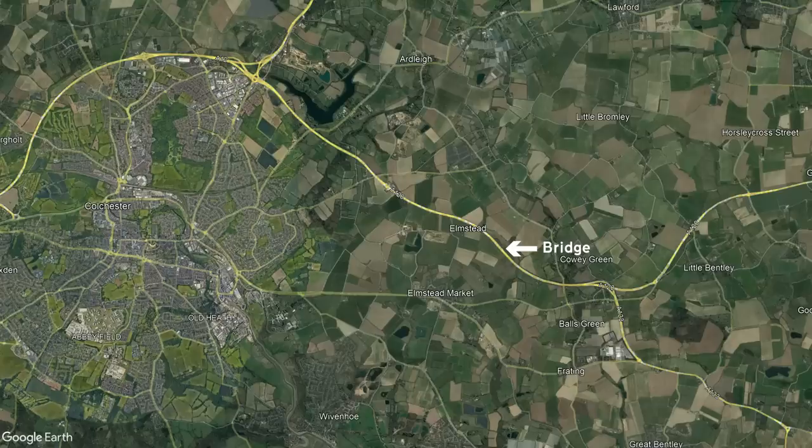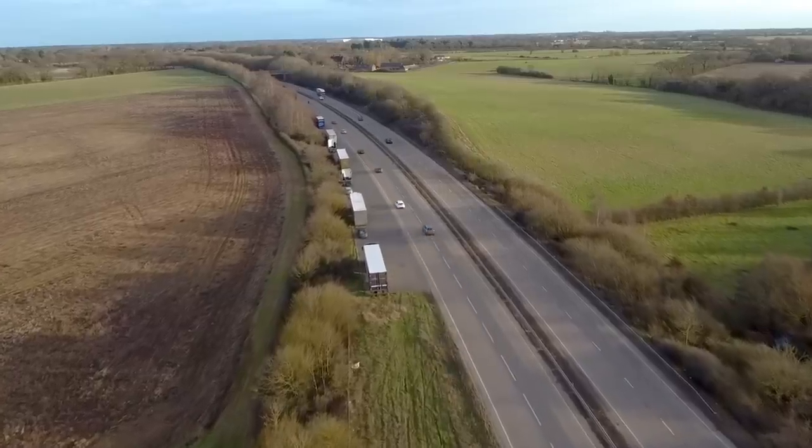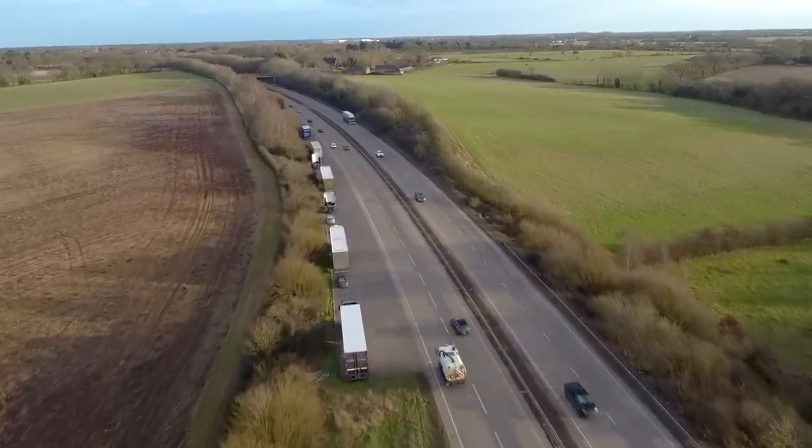If you were to head that way, about four miles out of Colchester you'll drive under a bridge and unless somebody pointed it out to you, you probably wouldn't realise that it doesn't actually lead anywhere. Not only that, you'll drive past a suspiciously wide carriageway that looks an awful lot like a slip road in the making. What's going on here?